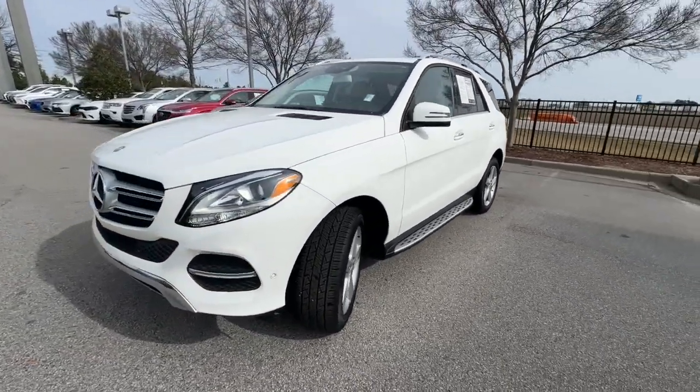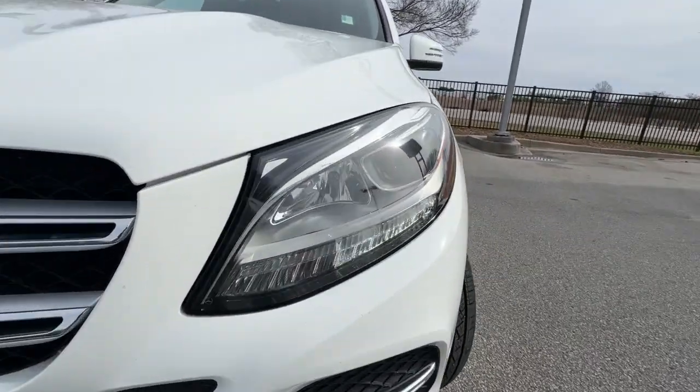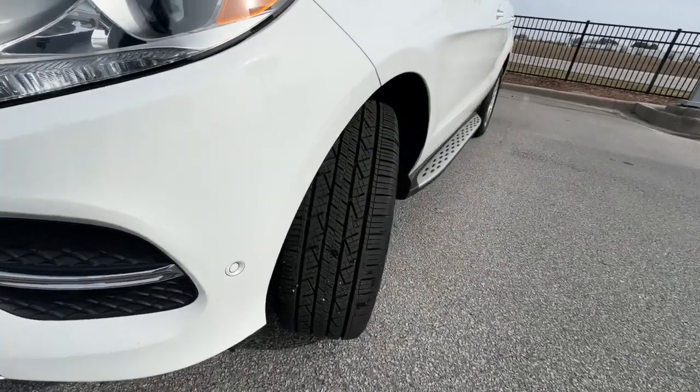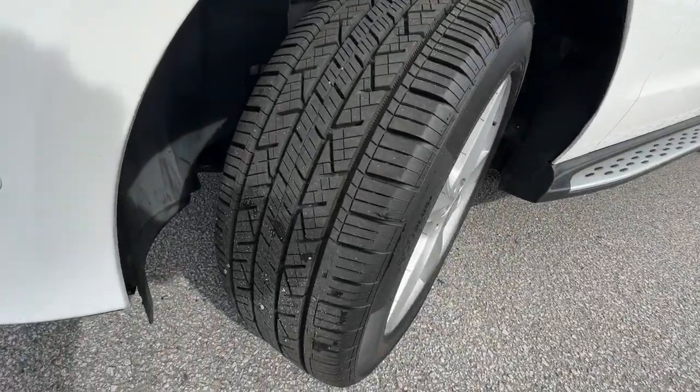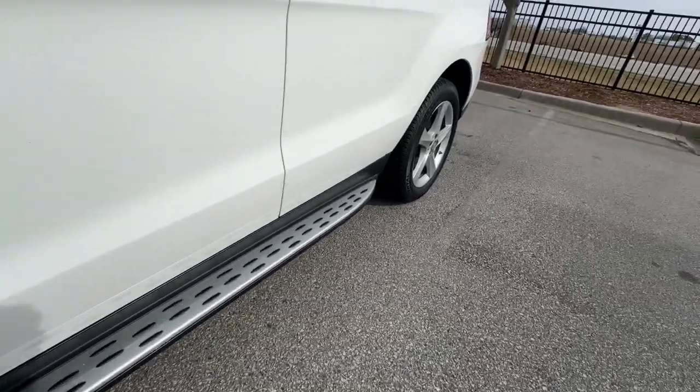Driver-assist features and muscular performance bring a new sense of confidence, while sleek, iconic style elements and high-line passenger amenities engage the emotions for a ride that's truly captivating. The following are some of this vehicle's highlighted options.